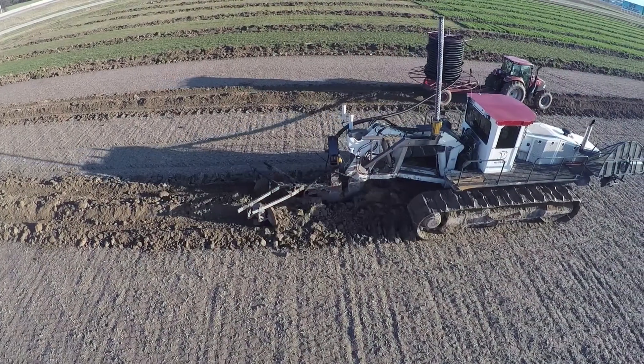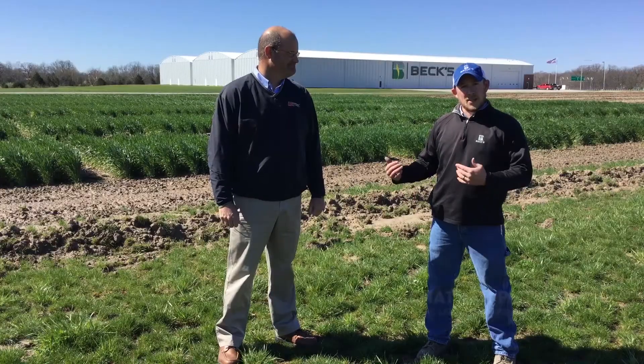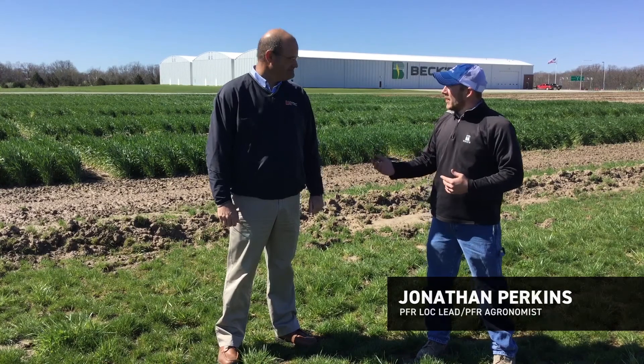Hi, Jonathan Perkins, PFR agronomist and location lead here at the Effingham site with Bex Hybrids. You can see it back here behind us today. With me today is Mark Lipkeman with ADI. We're here doing a PFR report on some of the tile drainage that we just recently installed here on the farm.